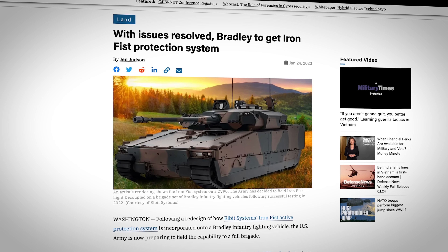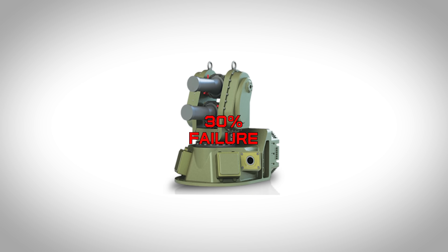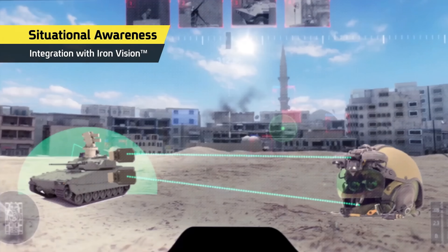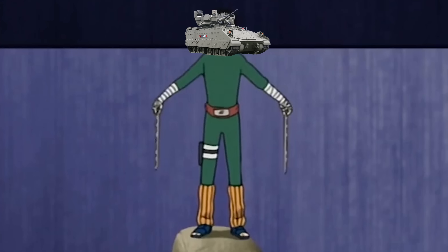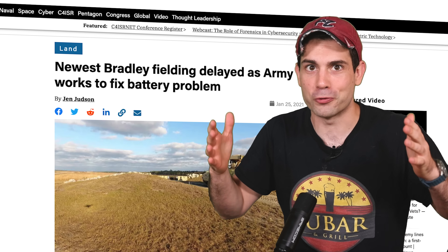Defense News interviewed Lieutenant Colonel Inglasius, the M2A4 Bradley product manager, who revealed that the Iron Fist on the Bradley has an interception rate of 70%. That still leaves 30% of the time where it doesn't work. However, he said they fired a lot more shots in operationally relevant environments — with buildings and other vehicles in the area — so they ran it through the gauntlet. We've seen how technology has delayed updates before, like when six batteries in the turret overheated and discharged toxic fumes straight into the turret and crew compartment. Those issues were later fixed, but it shows the technology issues you can run into when trying to innovate.